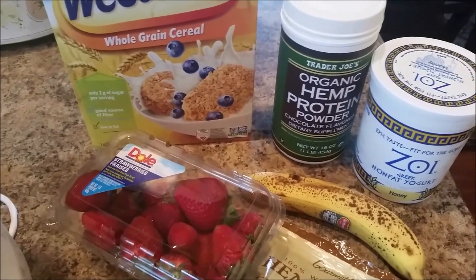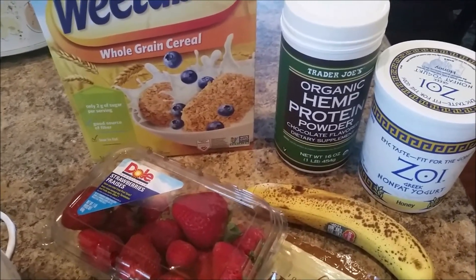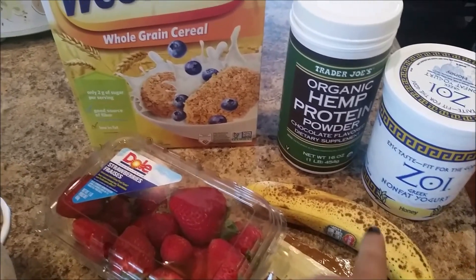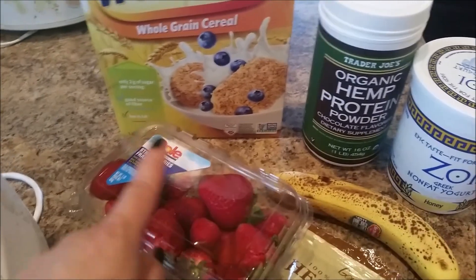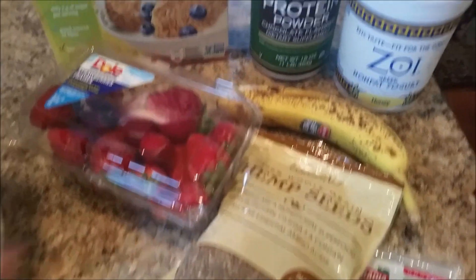This morning I'm just making a protein shake. This is kind of what I do in the morning. I switch it up. If it's not a protein shake then I'll just get a bowl with yogurt, put fruit in it, and then add my protein powder and seeds.